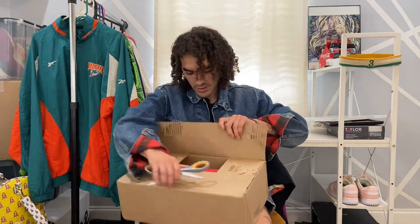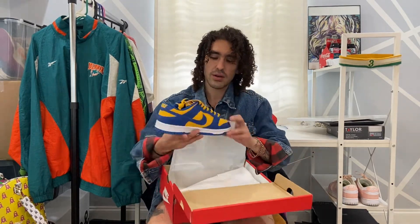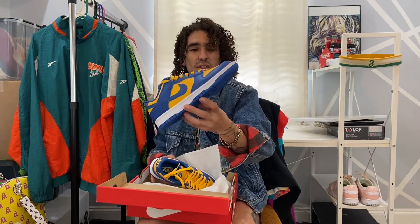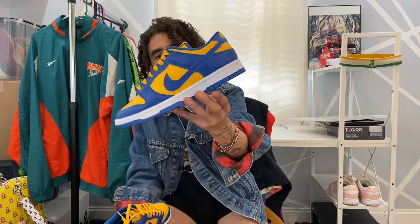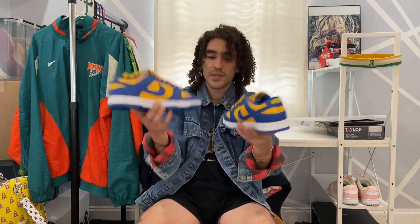Alright, let's see what we got in here. You see what I mean — they usually just put the shoe in the box, no double packaging. Size seven and a half, let's see what we got here. Oh yeah, these are pretty sick. These dropped on the Nike sneakers app. Sorry, I was just looking at the stitching on this — a little rough but these are really nice.